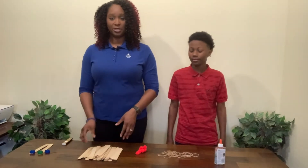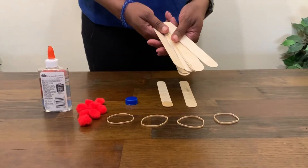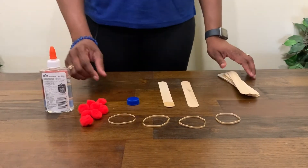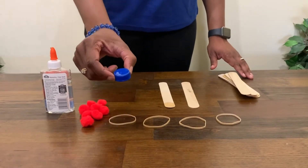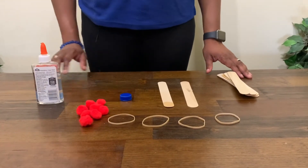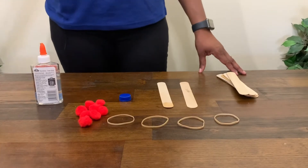The materials we're going to be using today are popsicle sticks or craft sticks, the large kind — you're going to need nine of those — four rubber bands, a bottle cap, water bottles usually tend to work the best, and pom-poms, or you can also use little mini marshmallows.